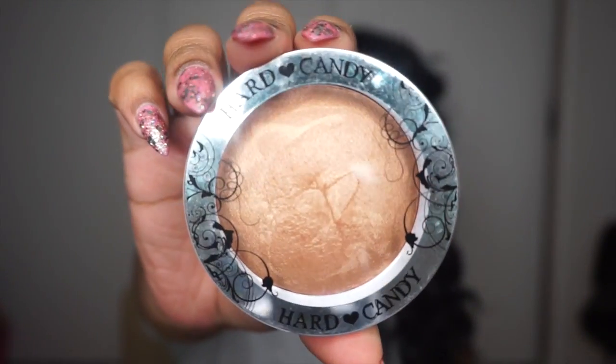Next is the Hard Candy Bronzer in Hula Hula. I use this bronzer as a highlighter because it's a big bronzer — I broke the top off, I don't know how. This was a gift from my friend Nandi from our holiday swap. I didn't use it for a while because I didn't know how to use it, and then I thought maybe I should use it as a highlighter. The first place I ever highlighted with it was under my eyebrows and after that I fell in love with it. Love this — thanks, boo.